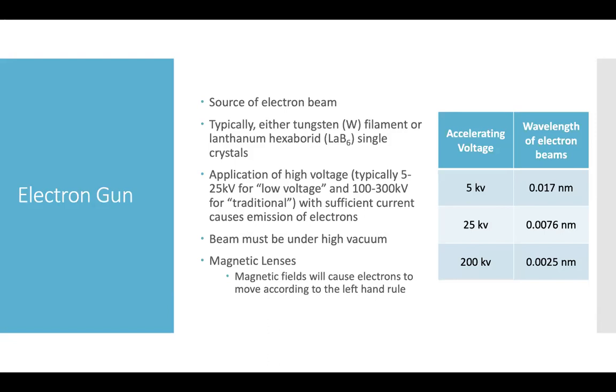This allows imaging of single nanometer structures, and at higher accelerating voltages you can begin to measure atomic resolutions. By applying a high voltage to either a tungsten filament, a lanthanum hexaboride (LaB6) single crystal, or other sources, you can generate beams of electrons at shorter wavelengths that allow the imaging of these smaller structures.